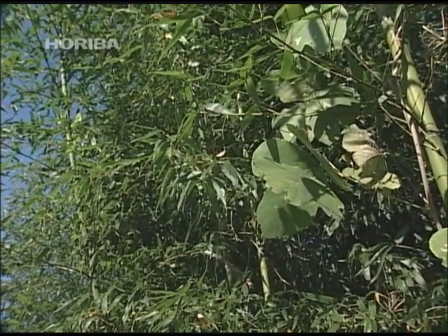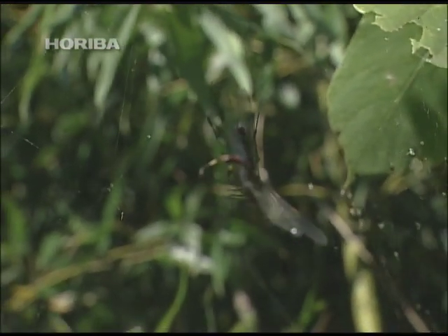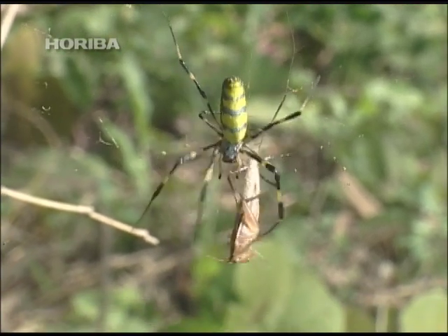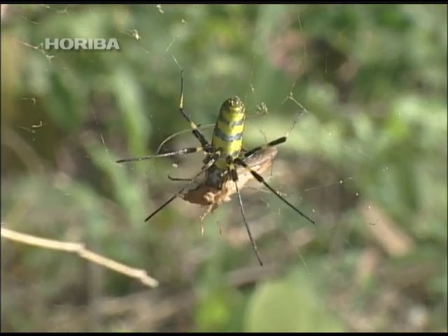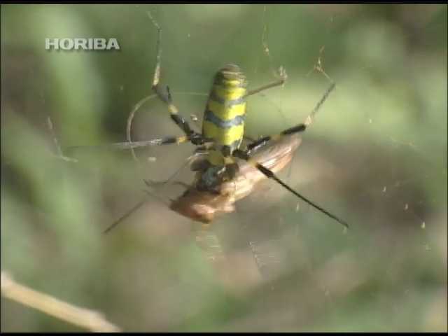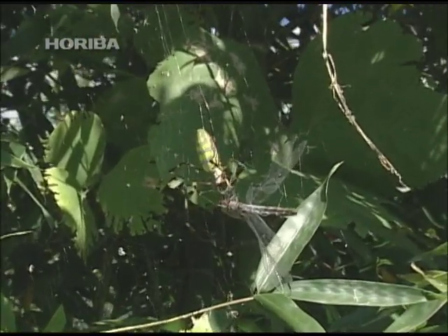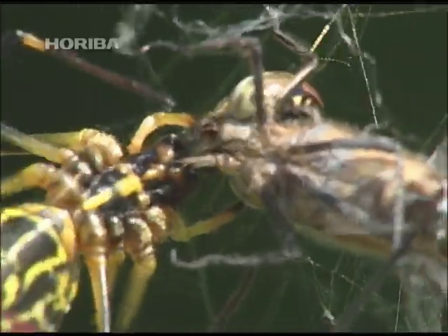Many web-building spiders incapacitate their prey by wrapping them in silk. However, the silk spider has a habit of biting prey caught in its web. This stems from the fact that although the silk spider is quite large, its diet consists mainly of small flies and winged insects. When large prey like a grasshopper or dragonfly is caught, it waits for the prey to weaken before sizing it up and attacking. Web vibrations are used to determine whether the prey has weakened or is still capable of fighting back.